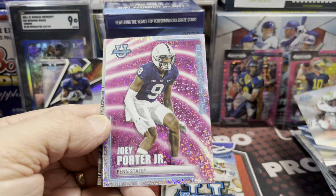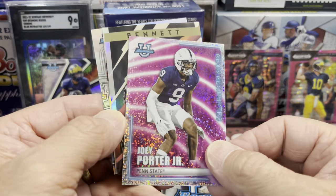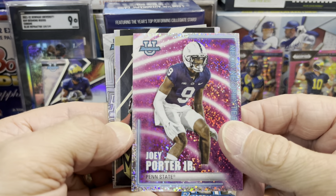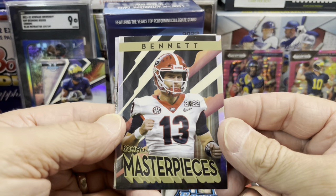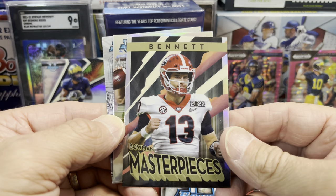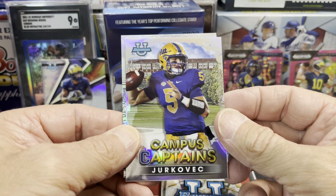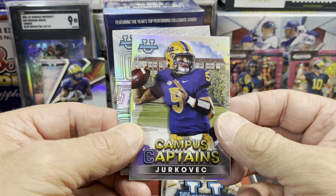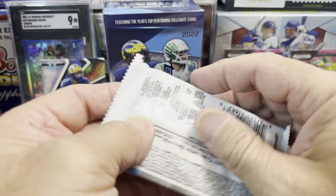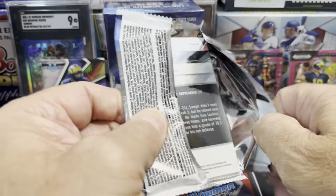Here's an interesting one — a Joey Porter parallel, though it's not numbered. It's like the sparkle or speckled parallel, whatever they call these. And then another insert, this one is the Bone Masterpiece, and it's going to be Stetson Bennett once again. Then a Trukovic for Pitt, and a CJ Lethem Refractor. The Campus Captains and those inserts are a little more sought after than just the base cards.